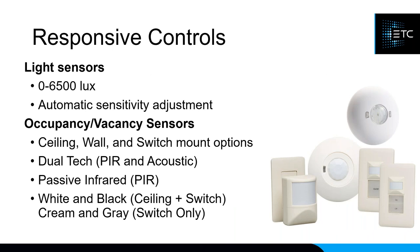Responsive controls include light sensors and occupancy and vacancy sensors. The light sensors cover 0 through 6,500 lux and can do multi-zone control — for example, a zone close to windows can dim down more for daylight harvesting while a second zone stays brighter. Occupancy sensors can also do vacancy; the vacancy-only sensors are required by some states where lights must be turned on manually but can turn off automatically. Occupancy sensors come in ceiling, wall, and switch-mount options with dual-tech PIR and acoustic versions available.